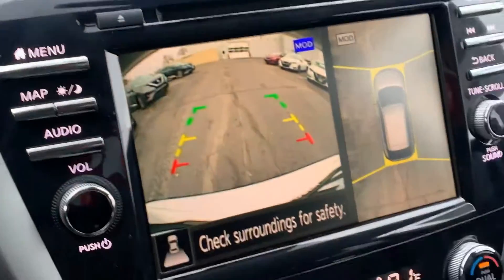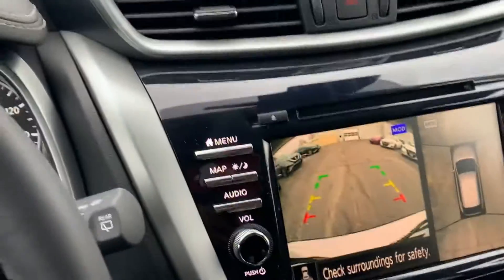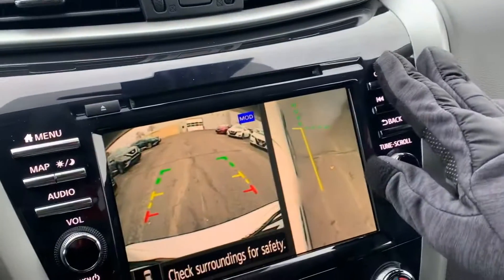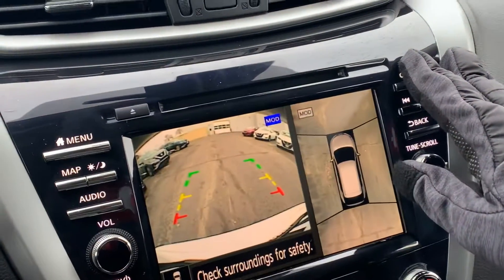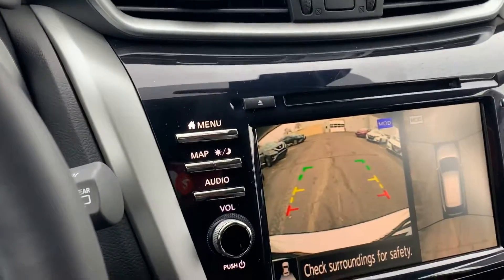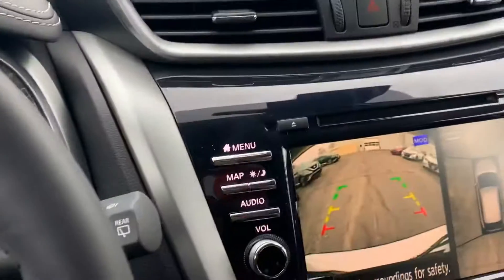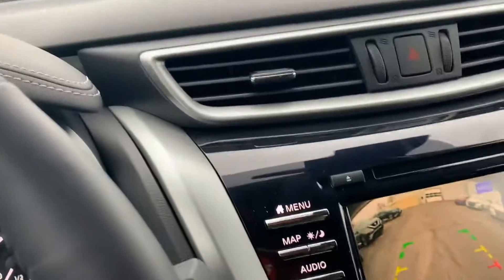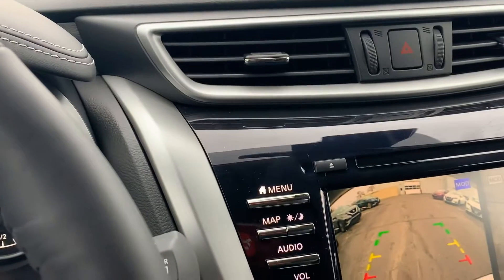You're going to have the backup camera and the all-around view camera, which is really nice. If you press this, you can see your front right tire. Lots of great features on this one at a great price. Hope this helps — let me know what you think.